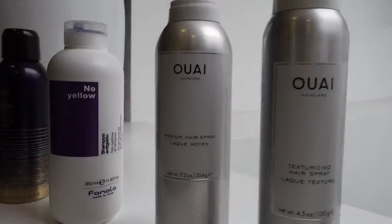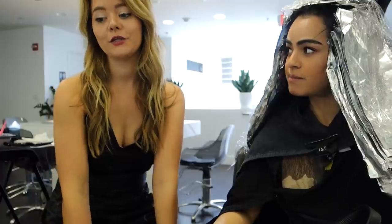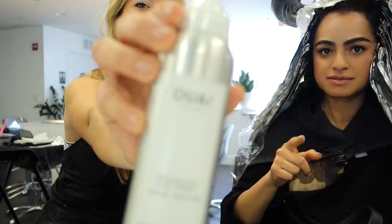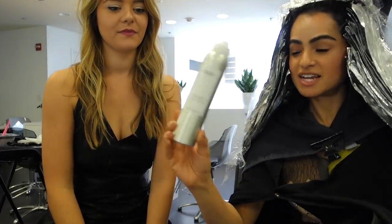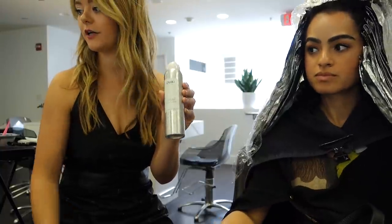So while my hair is processing, I thought I'd have a little beauty chat with Kelsey. What are your favorite hair products? What I'm going to use on you today is the texturizing spray — this one. I absolutely love this one too. The Whey texturizing hair spray — this one's amazing and it also smells really good.